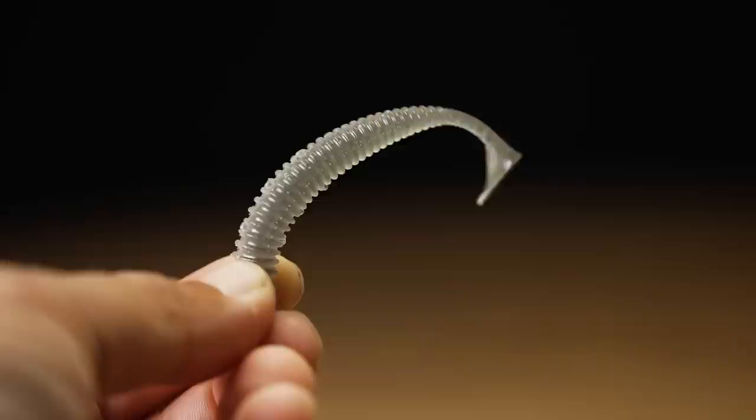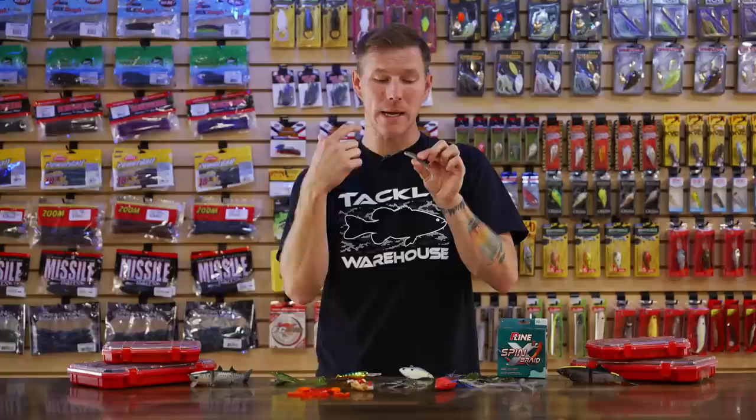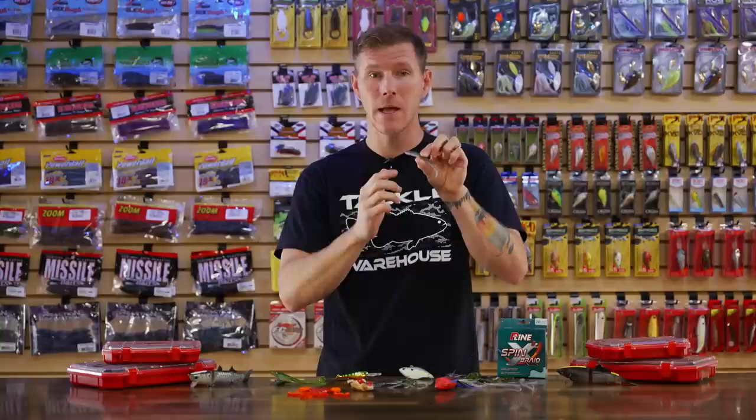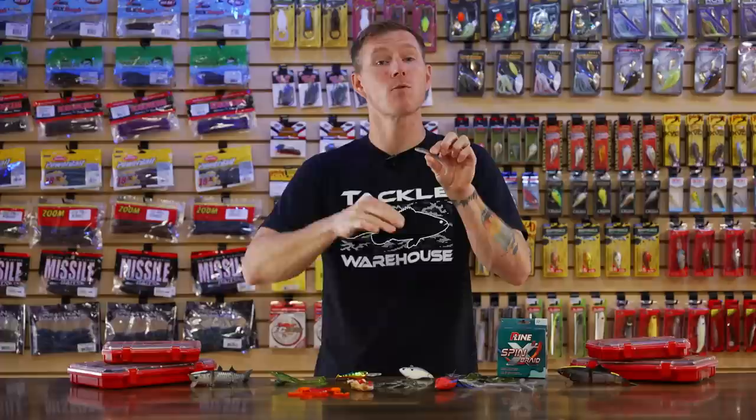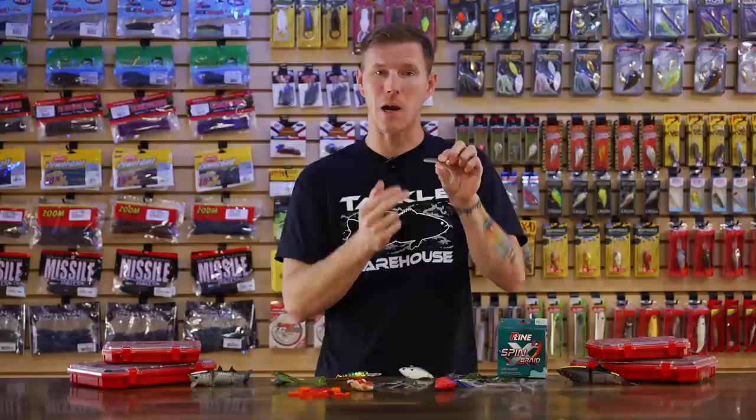They have dual-density plastic — softer on top and denser on the belly side and nose. That denser nose makes it easier to nose-hook or run a ball head through it securely. The denser belly also gives it a little shimmy and body roll, so you get a lot of action out of this little bait. Whether you're using it on a ball head or that neko style, there are a lot of options with this finesse plastic — cool one from OSP.